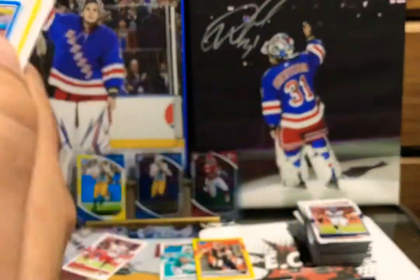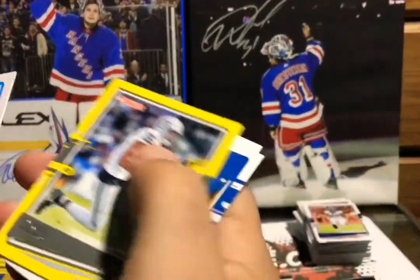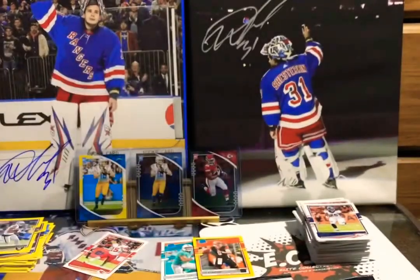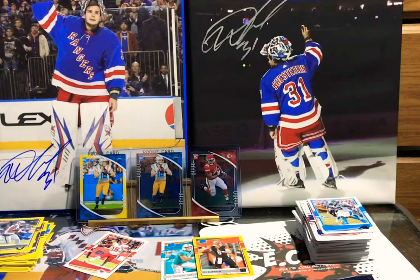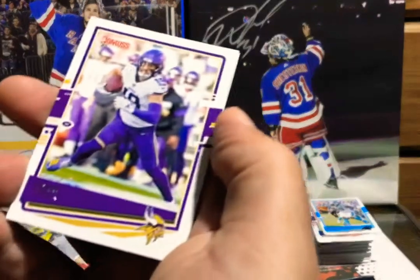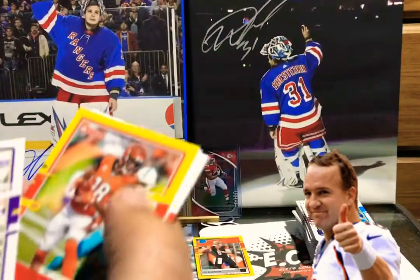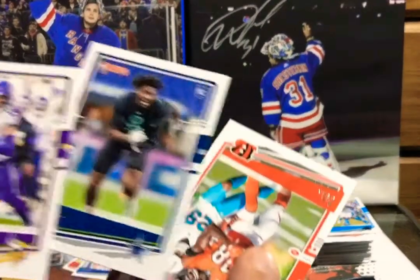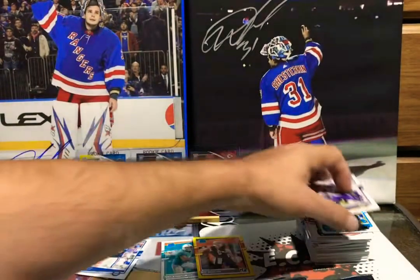Julius Peppers, Tyrell Williams yellow parallel — nice — Jonathan Taylor rated rookie and AJ Green. I'm definitely pumped right now. If we could pull a Herbert out of this, holy crap, we just paid off the whole thing. Peyton — gotta put Peyton over there, I love Peyton. AJ Green yellow, Trevon Diggs — he's actually really dope even as a Cowboy — and AJ Green has got a good future ahead of him.